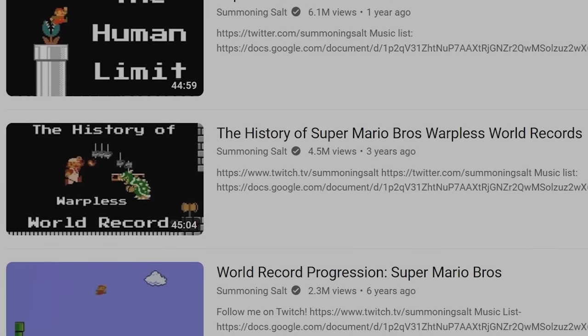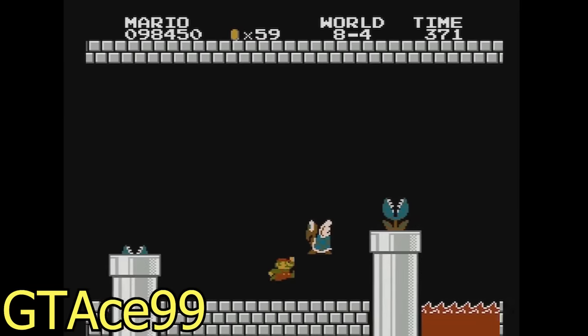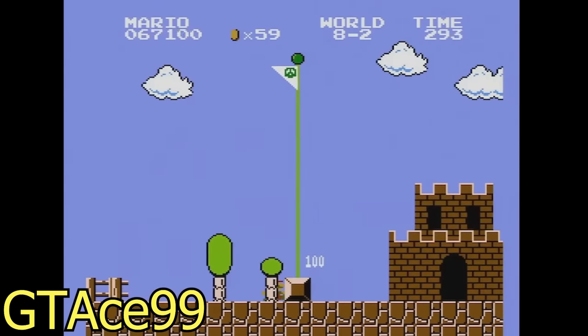The original Super Mario Bros. has one of the most storied histories, and that's just in speedrunning, let alone in general. This game has a reputation for precision, featuring a plethora of frame-perfect tricks, all backed by perfect planning for enemy patterns ahead of time.